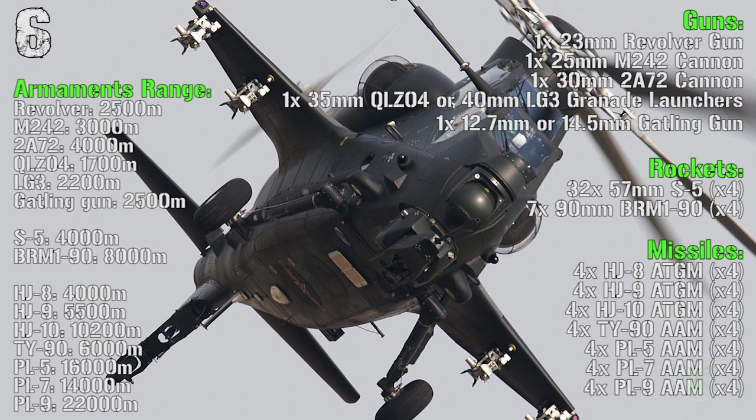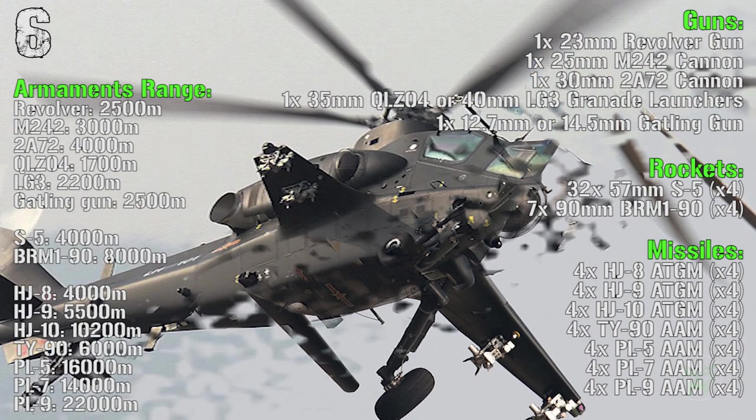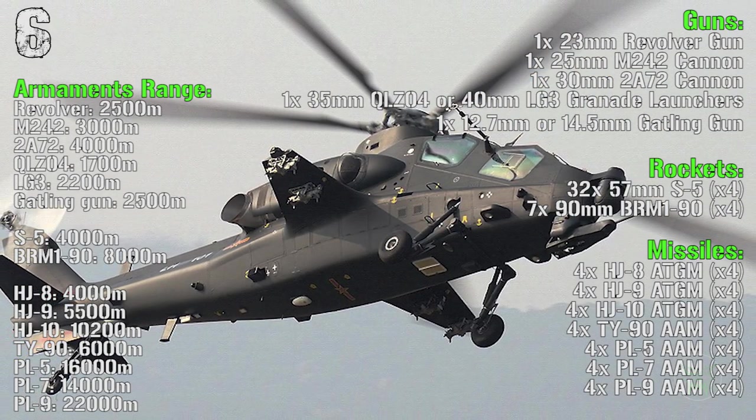The missiles are the HJ-8, 9 or 10 anti-tank guided missiles, the TY-90 anti-air missiles and the PL-5, 7 or 9 anti-air missiles.